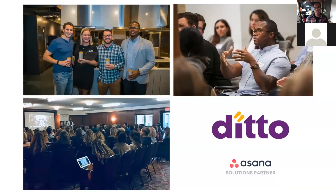Ditto is an Asana Solutions Partner, which means we're one of a handful of agencies globally that can say we are experts when it comes to implementing the Asana work management tool. One of the perks is we get to do things like this — speak to folks like you and educate them on how to better their usage of Asana.